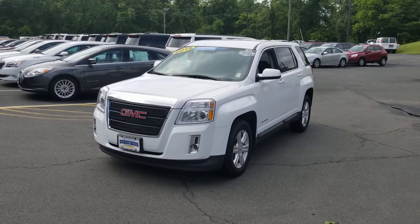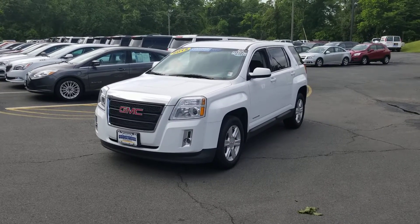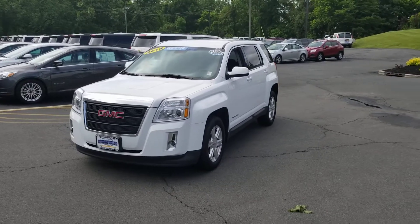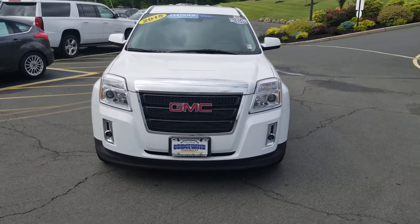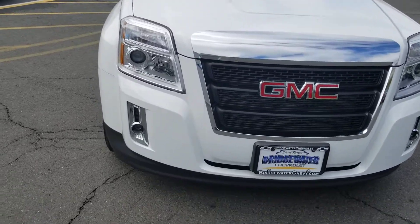Good morning, this is Brian, that Chevy guy Rigby, coming to you from Bridgewater Chevrolet. We've got a certified pre-owned special here — a 2015 GMC Terrain SLE1, a really nice vehicle with a beautiful summit white exterior.